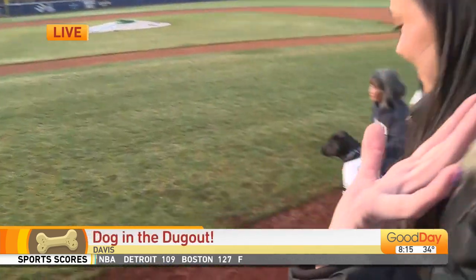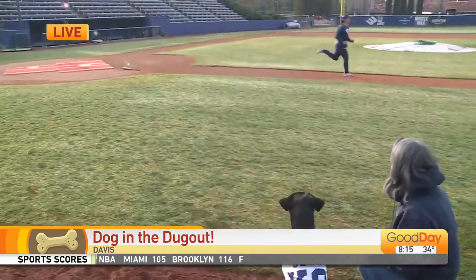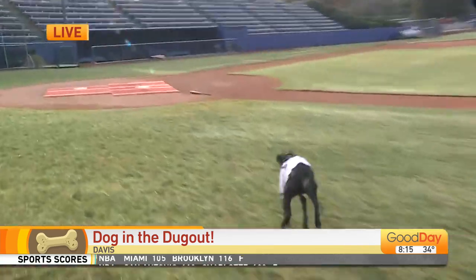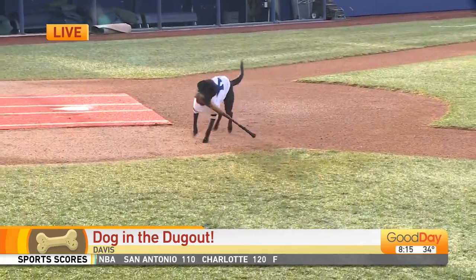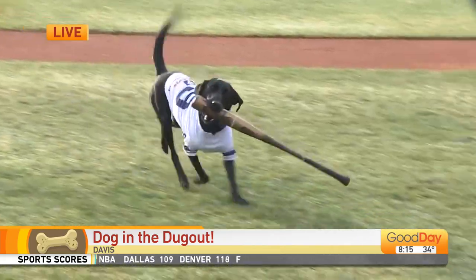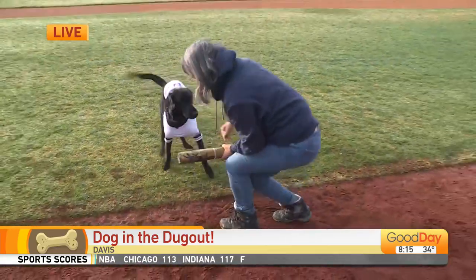Welcome back to Good Day, and it's time to play ball. Let's go Corey. Look at that drive, that determination. That is the makings of an athlete.